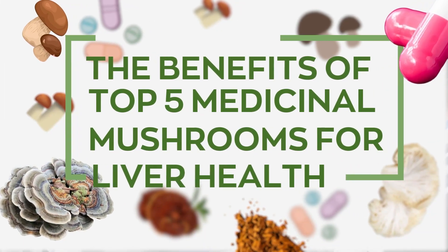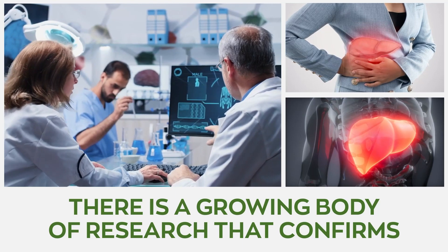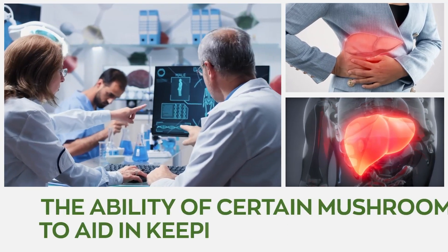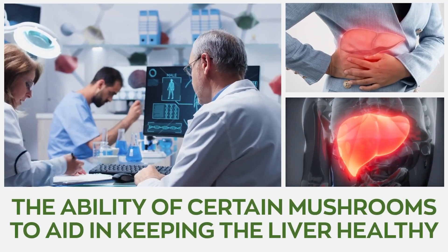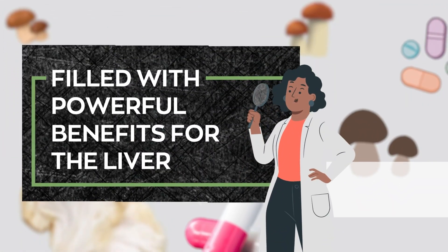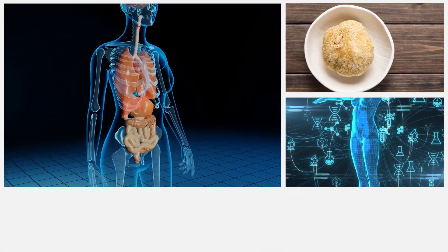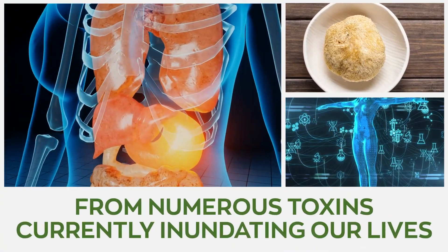The Benefits of Top 5 Medicinal Mushrooms for Liver Health. There is a growing body of research that confirms the ability of certain medicinal mushrooms to aid in keeping the liver healthy. These functional mushrooms are filled with powerful benefits for the liver that help shield the organ from numerous toxins currently inundating our lives.